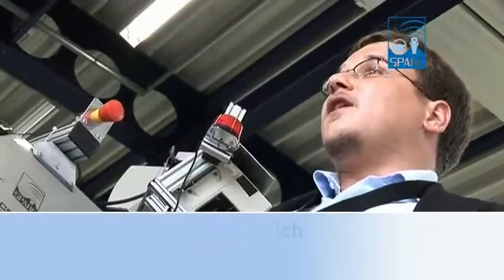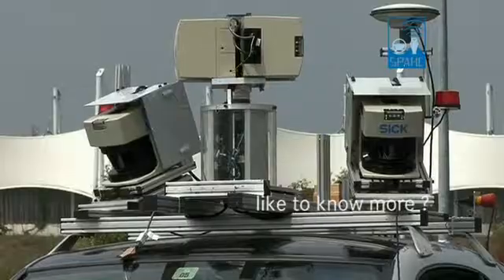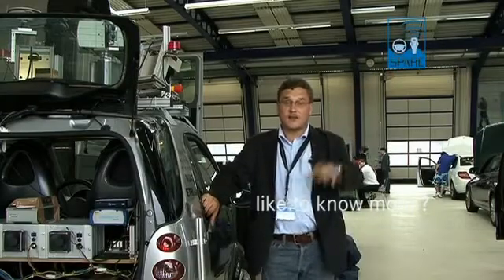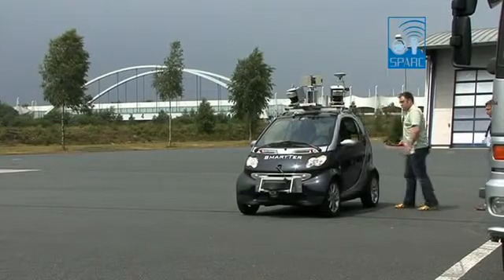Based on that, it can follow given GPS trajectories while avoiding obstacles. For obstacle avoidance it uses laser scanners that scan the environment of the car, detect cars and pedestrians and then enable the car to avoid those obstacles.